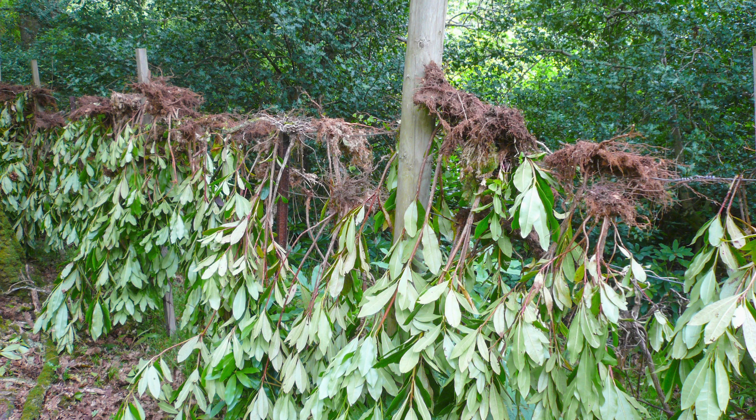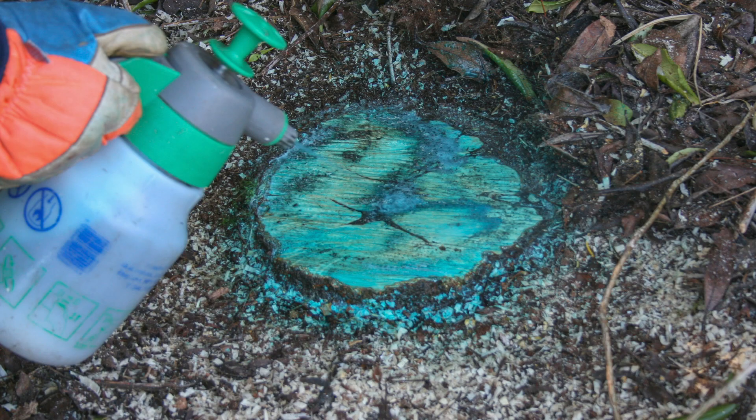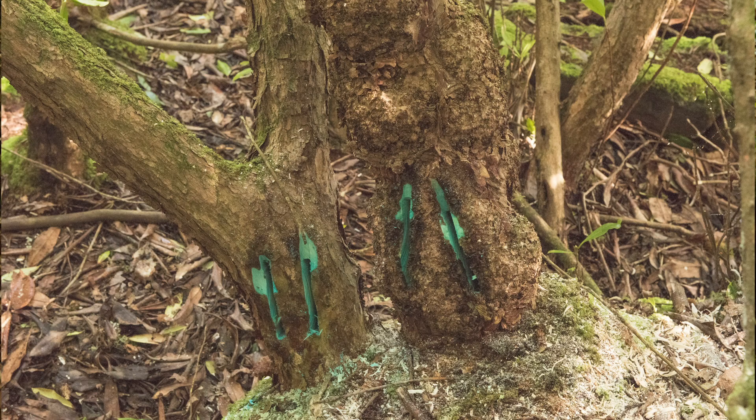We took a more environmentally friendly approach to the whole control program here in the park. We tried many different methods: foliar sprayings, stump direct stump treatment, variations of that, basal back spraying — all kinds of everything. And in 2006 I tried stem injection.